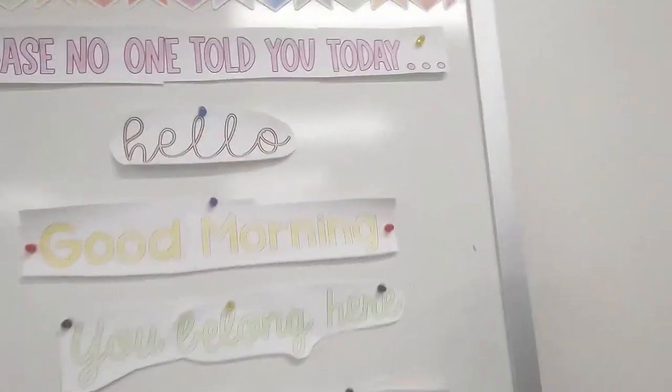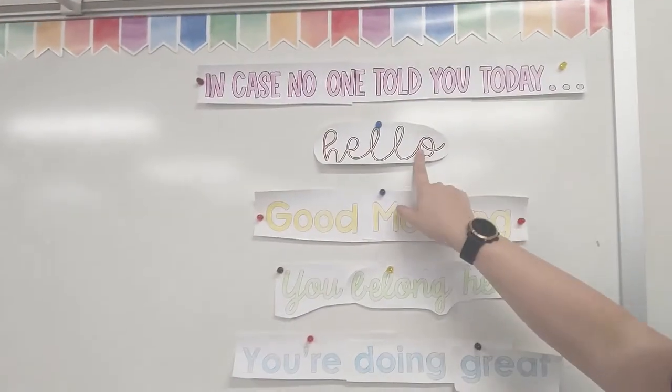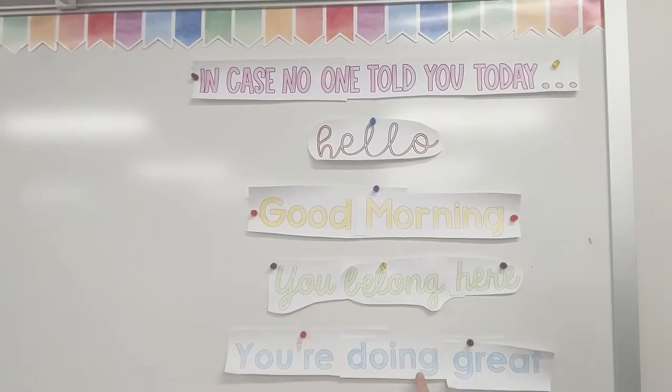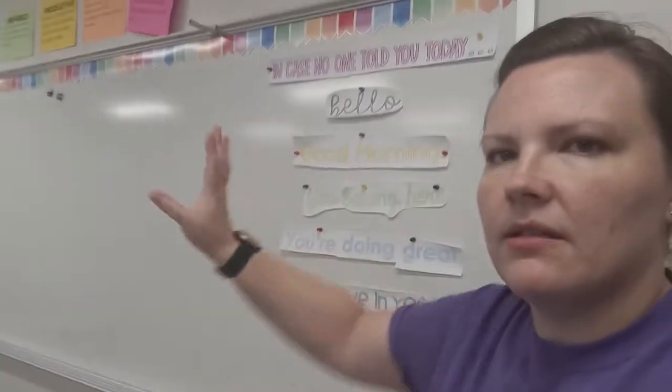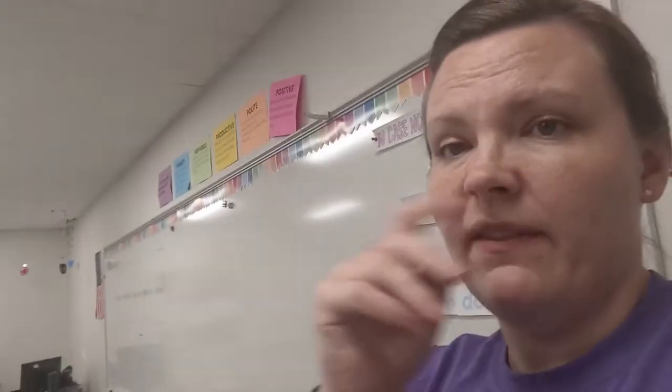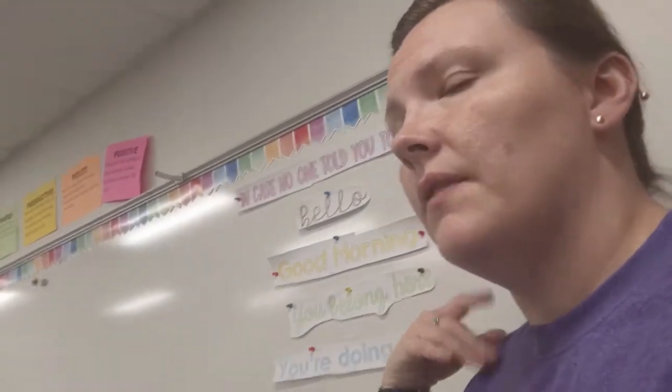I saw this on Pinterest and it's not done yet, but I was trying to see how well it could be seen from far away. It says: 'In case no one told you today — hello, good morning, you belong here, you're doing great, I believe in you.' I really wanted to put this in this space because kids out in the hallway can see it, and even if they're not my student I hope that they see that and feel like they belong.